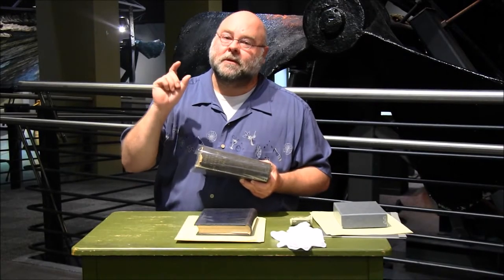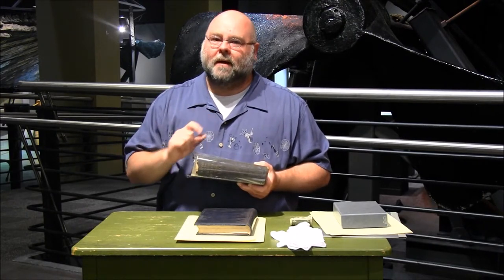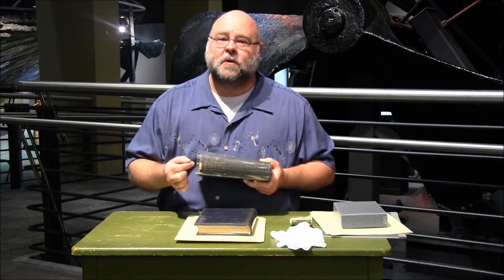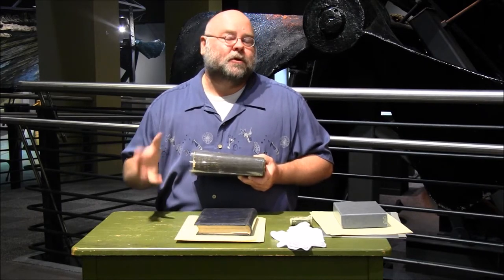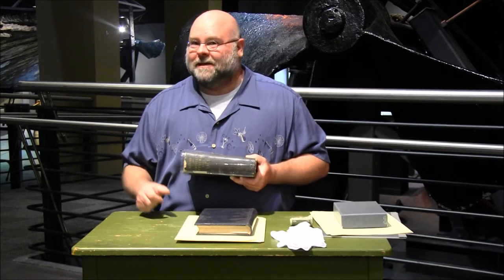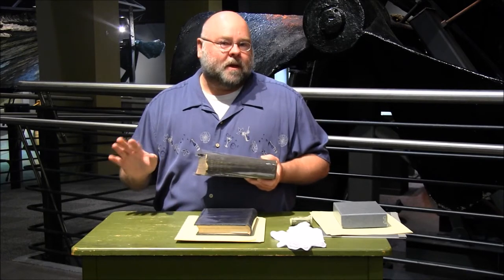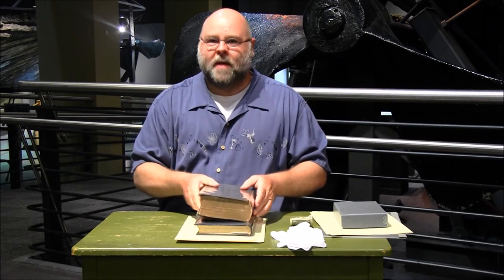One of the things we have to worry about is critters. One of the most common and dangerous is the silverfish. The silverfish loves to eat the material used to glue book bindings together — that's what it feasts on. So make sure the environment where you keep your valuable papers is critter-free. Pest control is key to good paper conservation management.